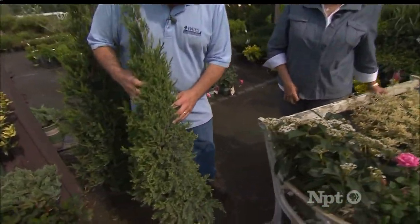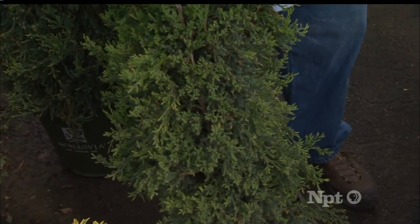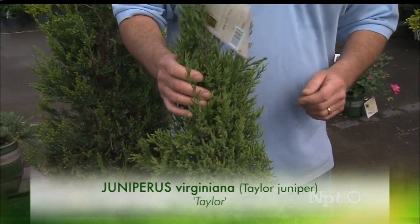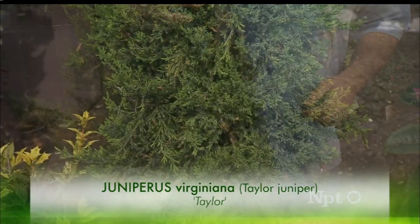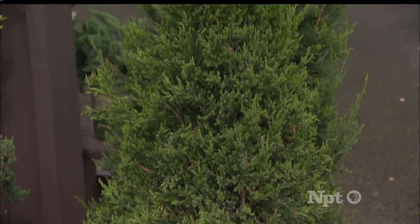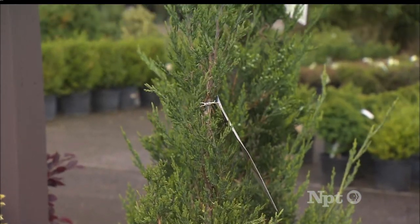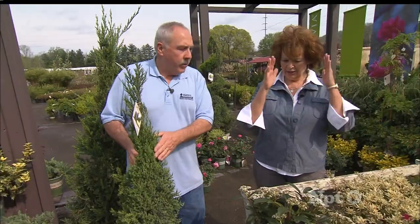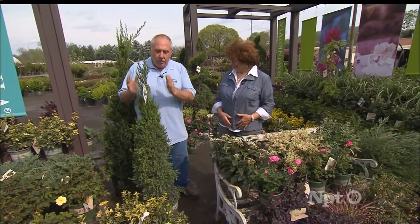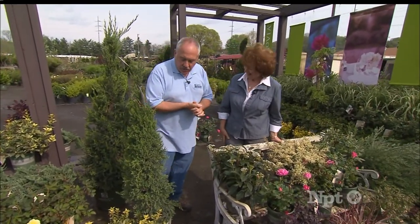This is called Taylor Juniper. For those of you who are interested in something that mimics the growth habit of an Italian cypress, this is the choice for middle Tennessee areas or pretty much anywhere in the east. Taylor Juniper is a sport discovered off of an eastern red cedar, the Juniperus virginiana, discovered in Nebraska — which makes it very winter hardy. Cedars do really well here, and it is very pencil-cylindrical, very fastigated, as we like to say in the industry, so it grows very upright and columnar. It's a great choice if you've got a tall vertical gardening situation.